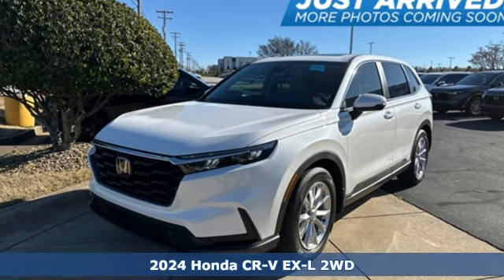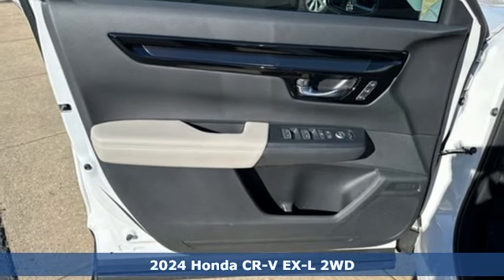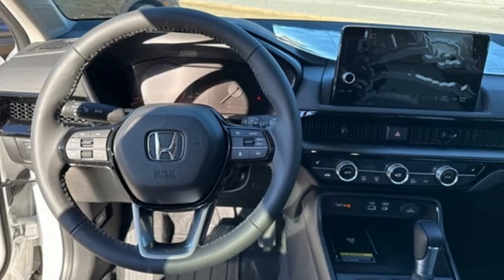Here's a new 2024 Honda CR-V. Capability without compromise isn't a dream, it's a CR-V. Plus, it offers an exciting list of features.